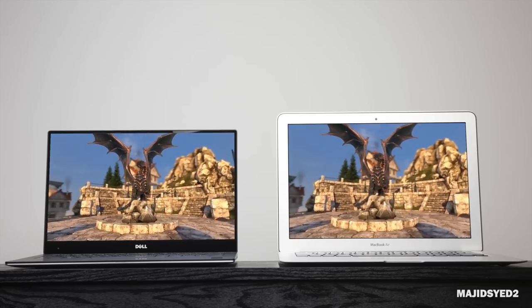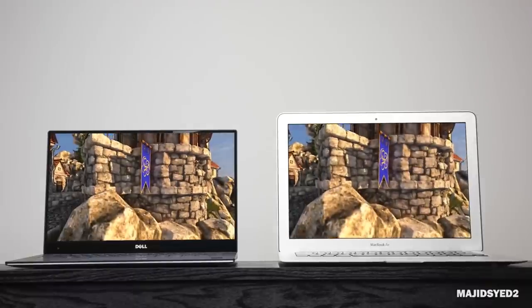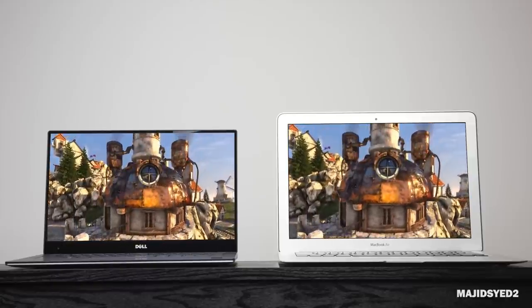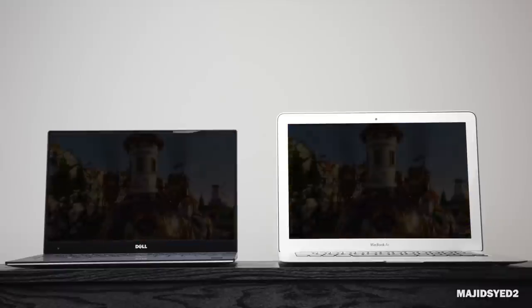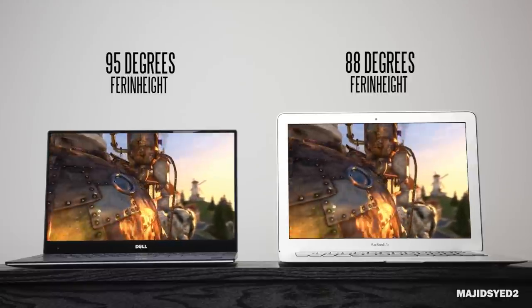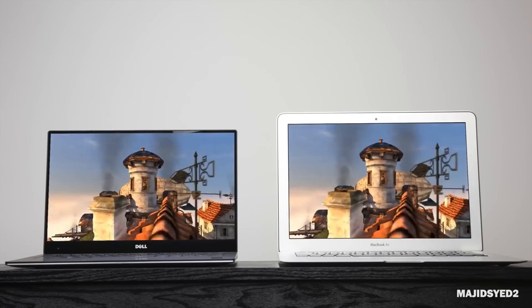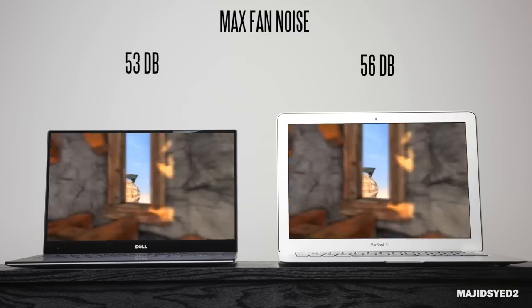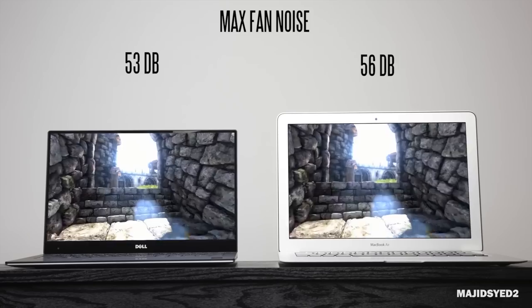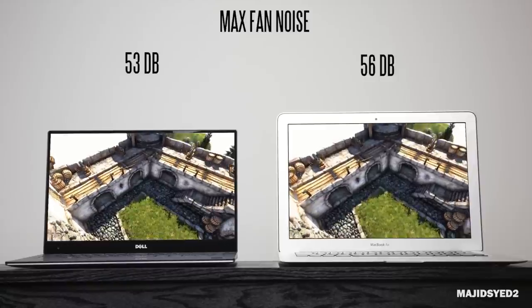Next, we look at how much heat both computers emit after heavy-duty usage. Running Unigine's Heaven benchmark for around 15 minutes and taking a temperature readout at the center of the bottom, the XPS 13 topped around 95 degrees Fahrenheit versus about 88 degrees Fahrenheit on the MacBook Air. In terms of fan noise, the loudest the XPS 13 got was around 53 decibels, while the MacBook was a little louder at 56 decibels — so slightly quieter fan noise overall on the XPS 13.